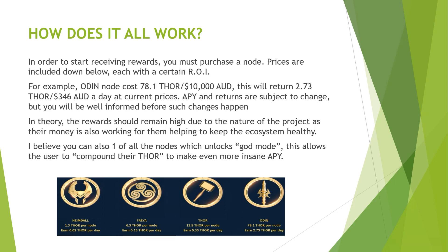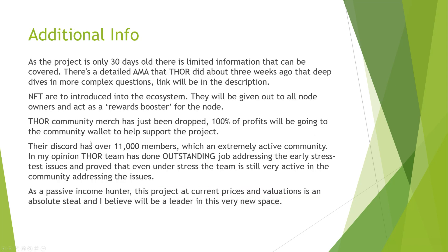I believe if you own one of all the nodes, you can unlock God Mode. This allows the user to compound their Thor to make even more insane APYs. As the project is only 30 days old, there is limited information that can be covered. There's a detailed AMA that Thor did about three weeks ago that deep dives into more complex questions — the link will be in the description. NFTs will be introduced into the ecosystem; they'll be given out to all node owners with a rewards booster, similar to StrongBlock. Their NFTs have gone wild, so I think this is a great thing for the community. Thor community merch has just dropped as well.